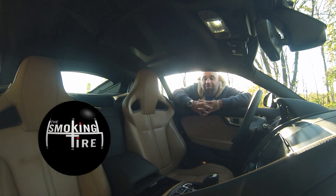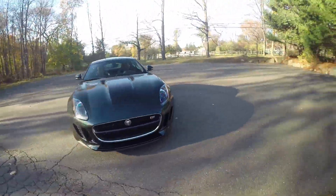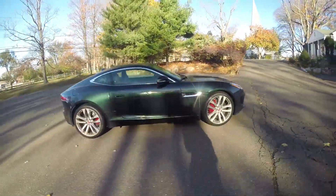Hey guys, today we're going to review my mom's car. It's a 2015 Jaguar F-Type Coupe, and it's dope as hell.